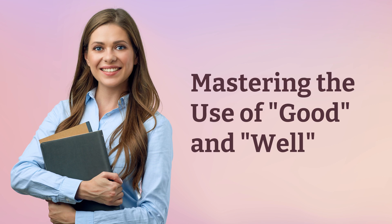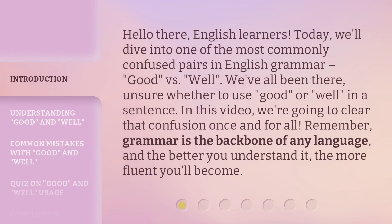Mastering the Use of Good and Well. Hello there, English learners. Today, we'll dive into one of the most commonly confused pairs in English grammar: good versus well. We've all been there, unsure whether to use good or well in a sentence. In this video, we're going to clear that confusion once and for all. Remember, grammar is the backbone of any language, and the better you understand it, the more fluent you'll become.